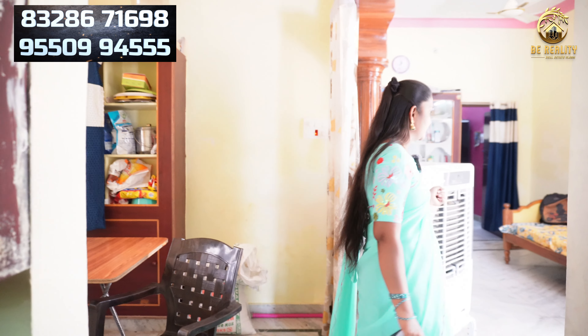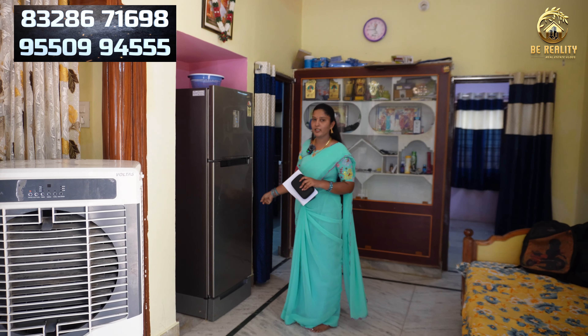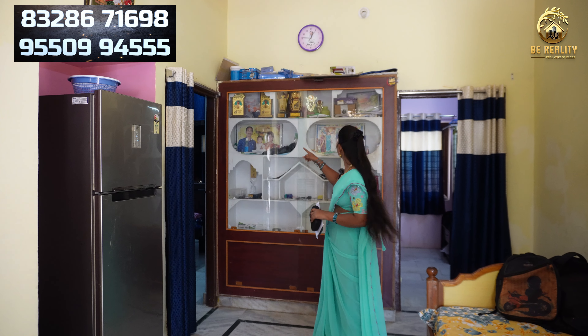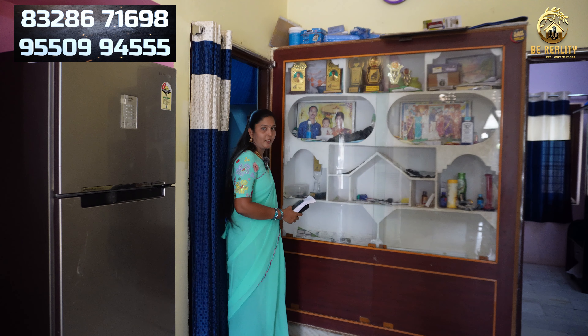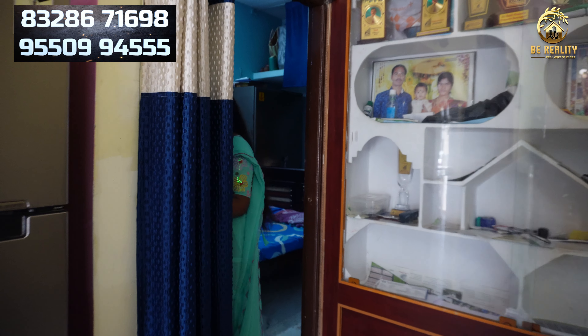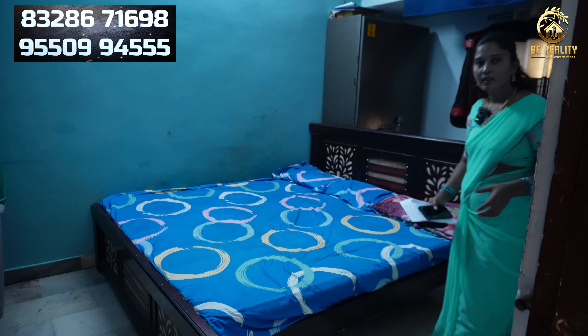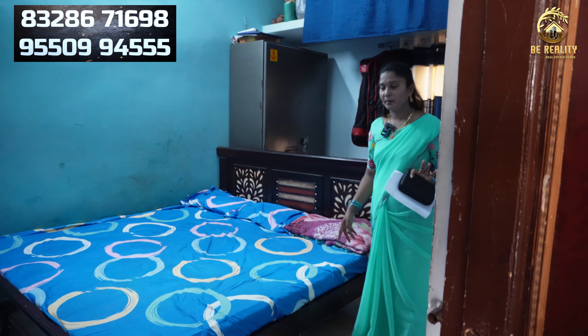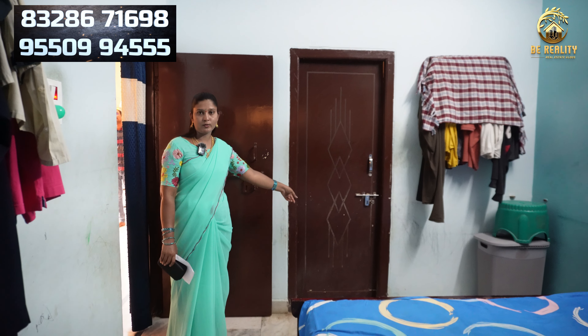Now we have a master bedroom and a children's bedroom. Here we have a fridge for the supplement. Then we have a refrigerator. Here we have a shelf. Here we can set the dressing items. This is a master bedroom. There are a lot of spaces in the master bedroom. There are many other spaces in the house. We attach the master bedroom to the master bedroom.